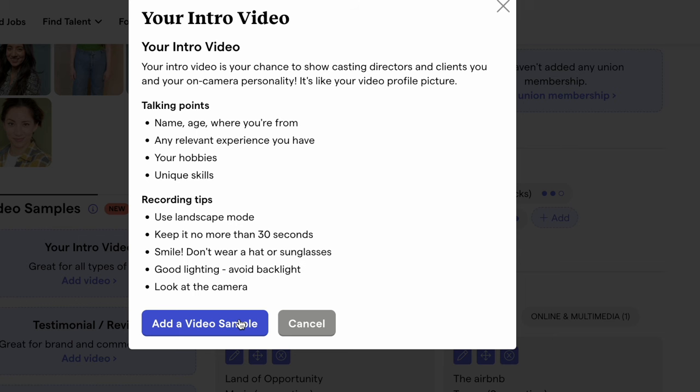There's a feature on Backstage called your intro video, which is a very short introduction to your personality as well as what you sound like and what you look like when you're moving rather than just photos. I recently tried Backstage again for 30 days because I had been using Actors Access and Casting Networks primarily. This is the definition that Backstage has: your intro video is your chance to show casting directors and clients you and your on-camera personality — it's like your video profile picture.